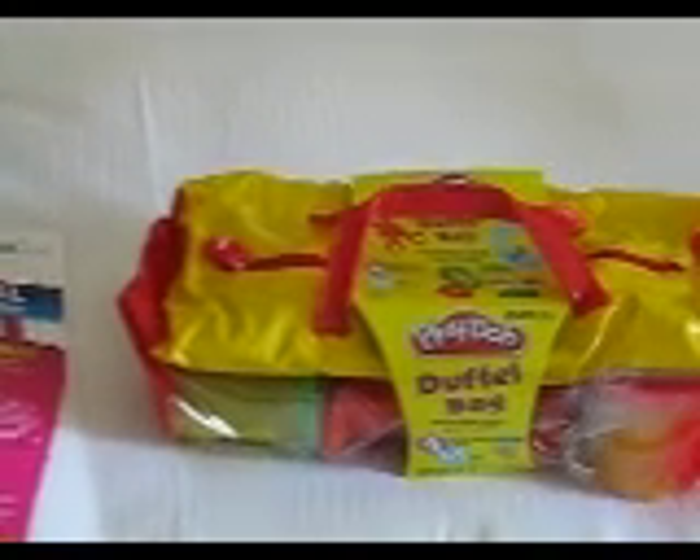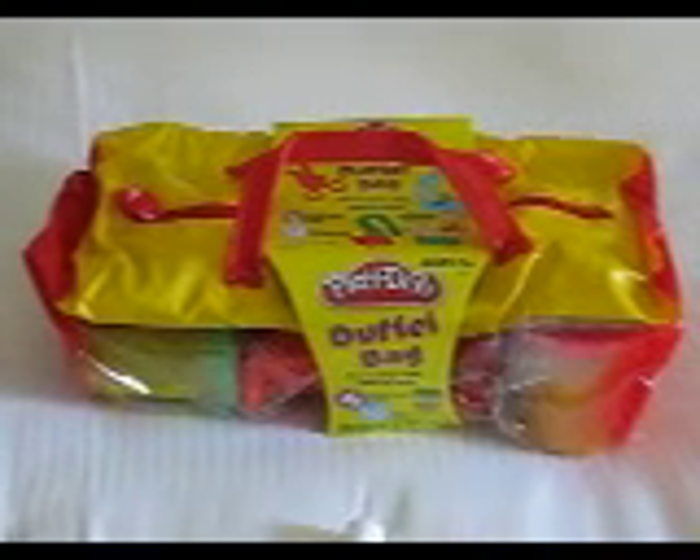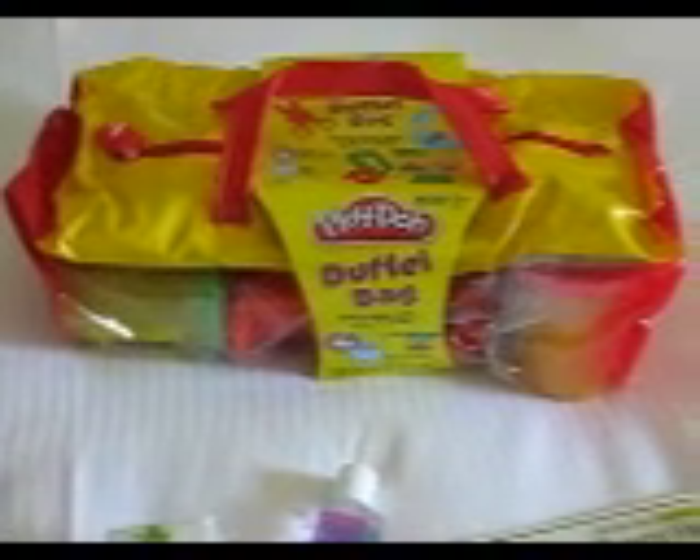Got Milk, the bag from Gettington, and then this is a catalog from Gettington.com — not sure who they are, but I will now. And the Play-Doh duffel bag full of Play-Doh and little molds and such.